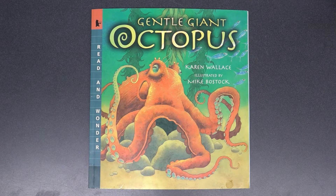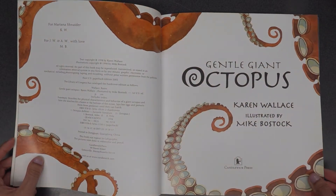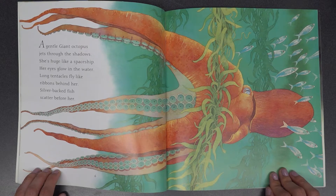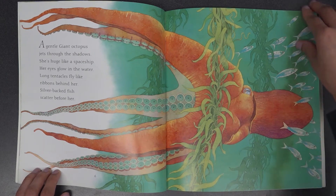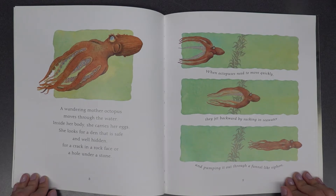Gentle Giant Octopus by Karen Wallace, illustrated by Mike Bostock. A gentle giant octopus jets through the shadows. She's huge like a spaceship; her eyes glow in the water. Long tentacles fly like ribbons behind her. Silver-backed fish scatter before her. A wandering mother octopus moves through the water. Inside her body, she carries her eggs. She looks for a den that is safe and well-hidden — for a crack in a rock face or a hole under a stone.